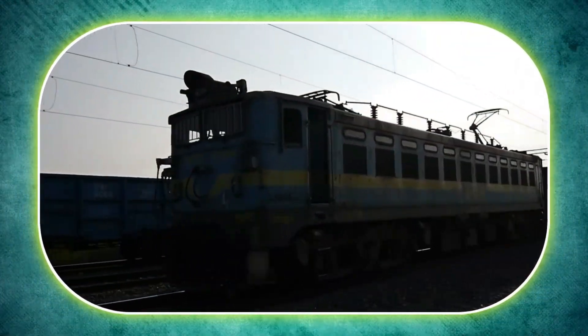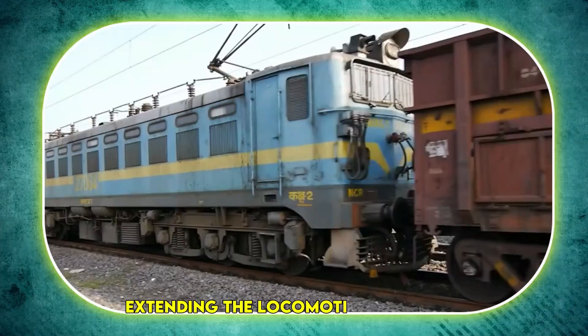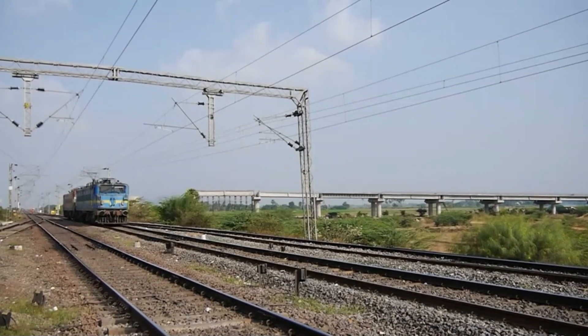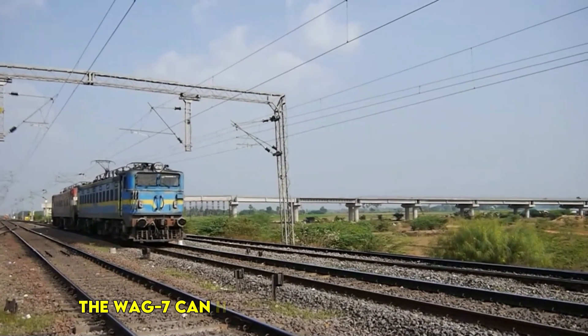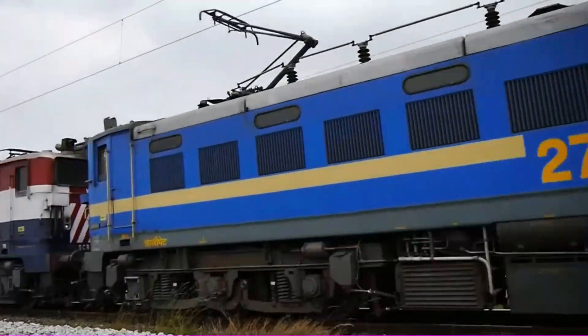The improved traction system also helps in reducing wear and tear, extending the locomotive's lifespan. By using AC traction motors, the WAG-7 can handle heavy loads efficiently while consuming less energy.